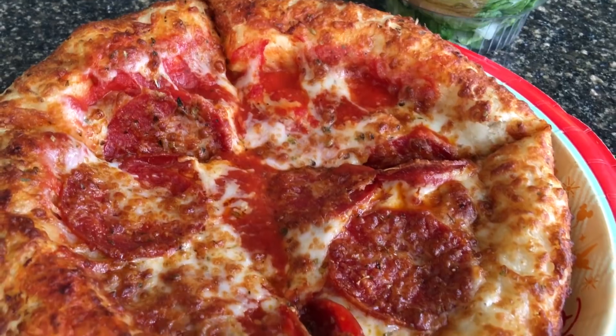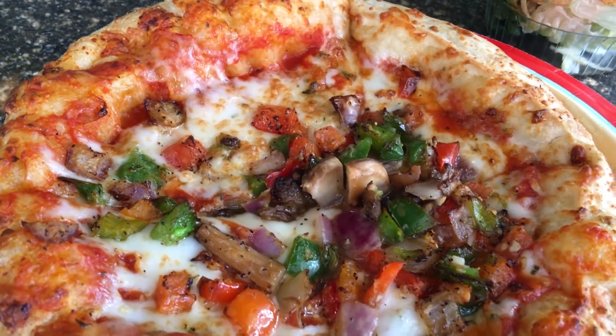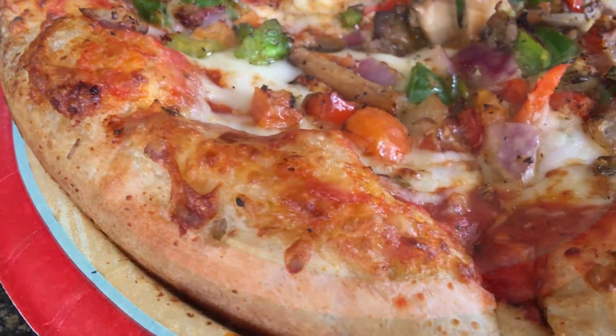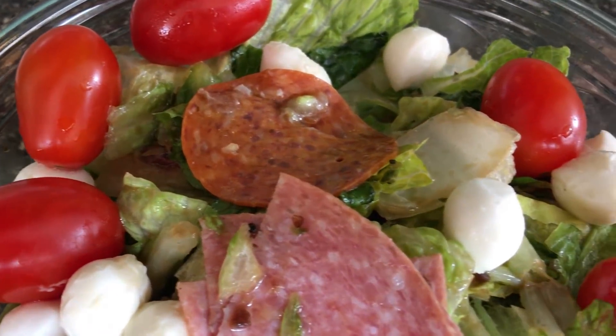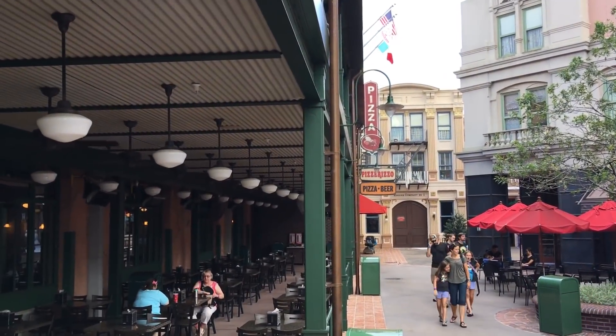These are the counter-service pizzas that Disney's been doing for years and years. I really don't know why they can't get it together and get some good counter-service pizzas. They do flatbreads other places and those are pretty good — maybe they can start doing that here. But these pizzas are pretty bad and the menu doesn't really have anything else that is excellent. So I'd say Pizza Rizzo — go look around at the theming, but it's not worth eating there.